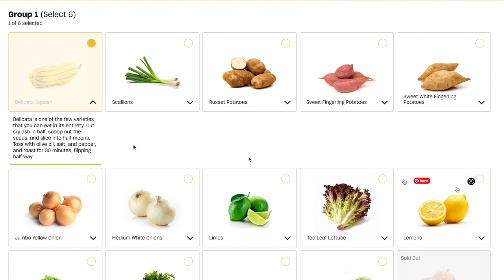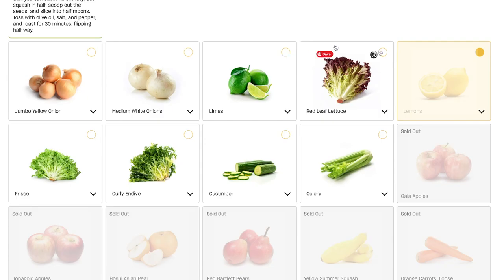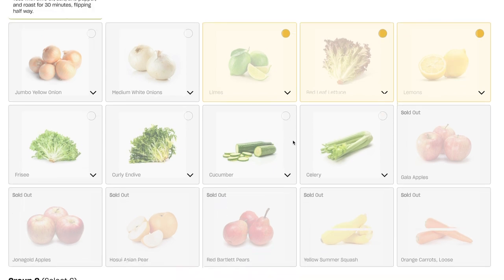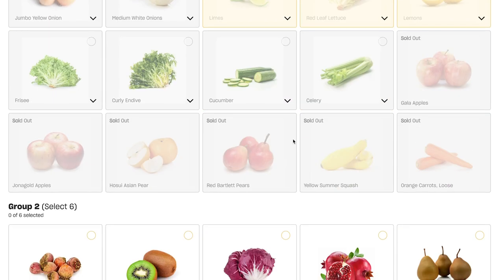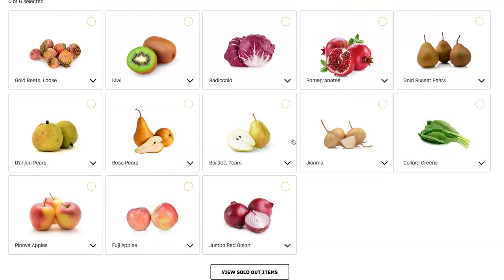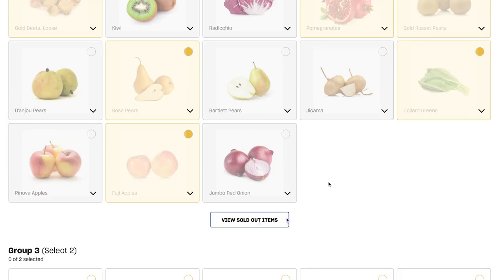I'm also going to get some lemons, some russet potatoes, sweet fingerling potatoes, limes, and red leaf lettuce. Now that group is done and I'm going to move on to the second group. Here I'm going to get some gold beets, pomegranate, Bosque pears, some Fuji apples, gold russet pears, and collard greens.